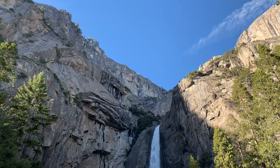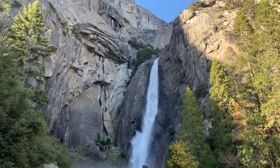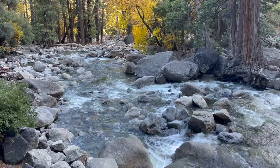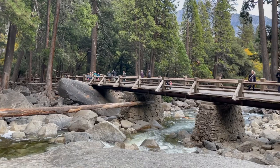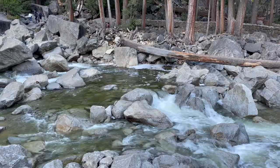At Lower Yosemite Falls, the mist from the waterfall surrounds us, creating a spectrum of colors as the sunlight filters through the spray. The nearby bridge offers a perfect vantage point to witness this natural spectacle.